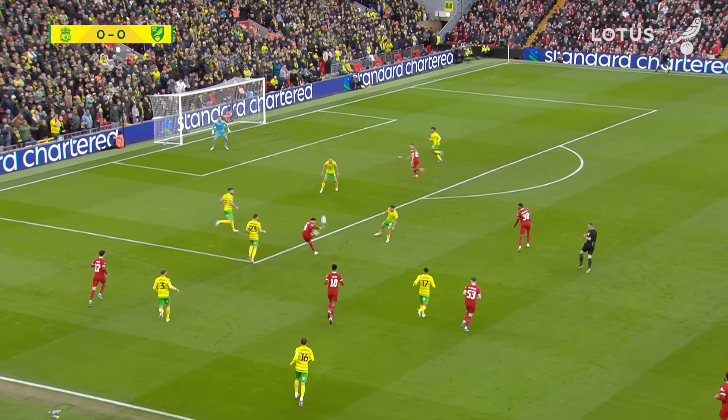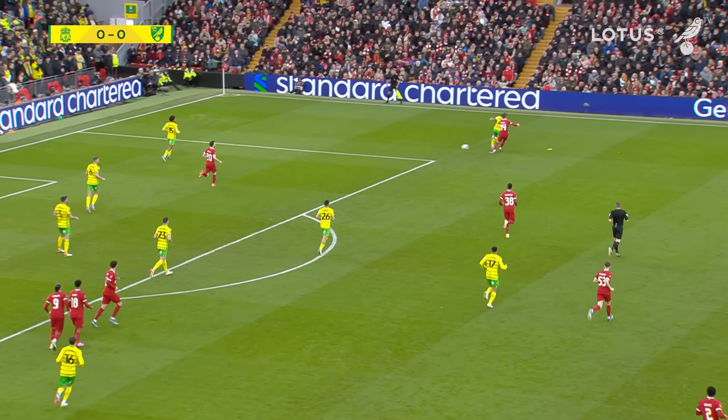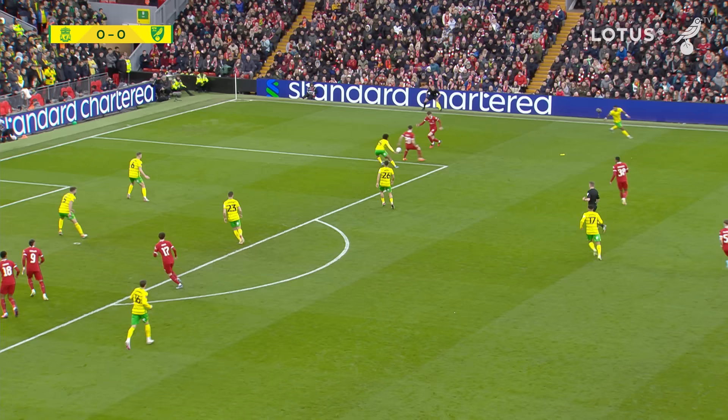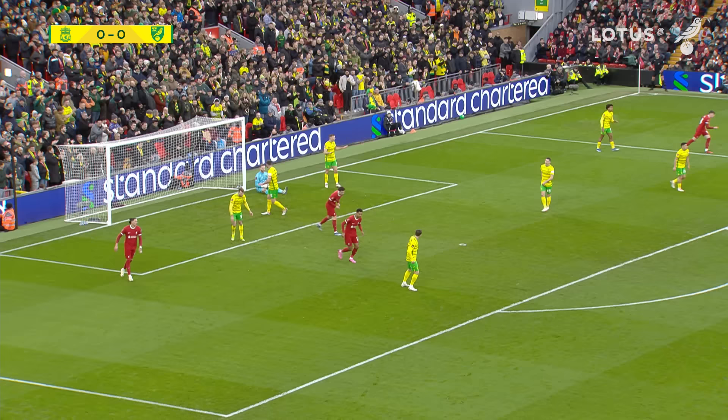Stacey's given the ball away to Darwin Nunez on the edge of the penalty — a curling shot, hits the post! That is the sort of mistake you cannot afford to make at any level, never mind at Anfield. Darwin Nunez so nearly punished Norwich, and the danger hasn't gone yet. Cross comes in from the right, George Long smothers it.